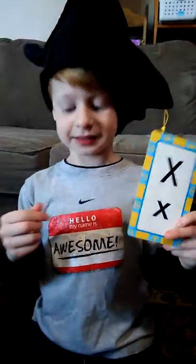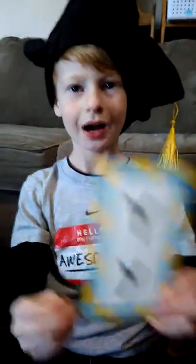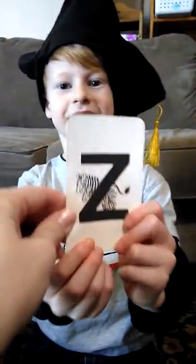V makes V. W makes W. X, x makes x. Y makes y. Z, z, z. Good job!